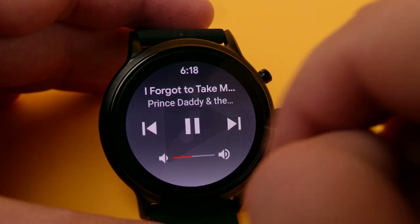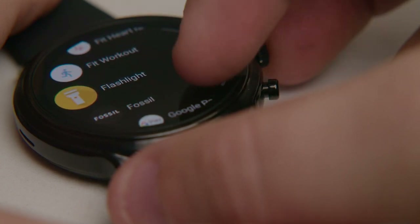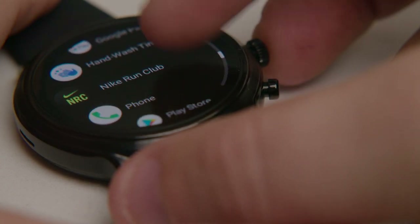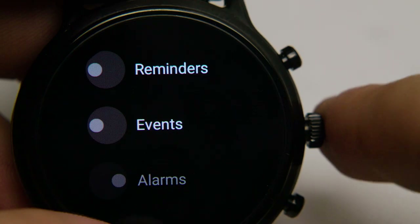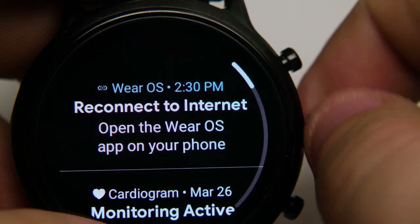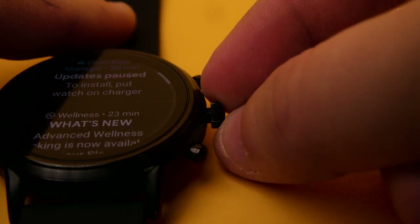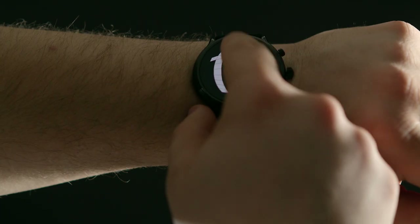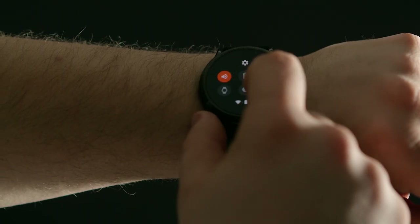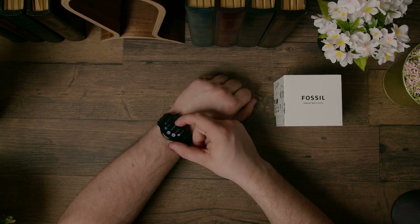With the Snapdragon 3100 processor and 1 gigabyte of RAM, the watch is fast and reactive without any noticeable delays when performing commands. There are three buttons on the side — the middle button brings up apps, and the top and bottom buttons can be customized with either a single tap or a double tap. Overall, just an easy-to-use device.